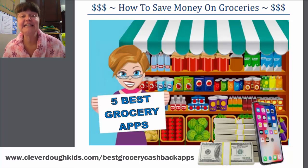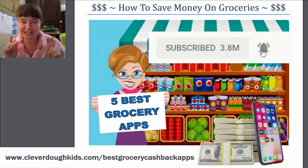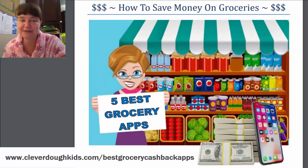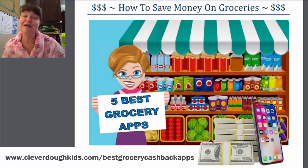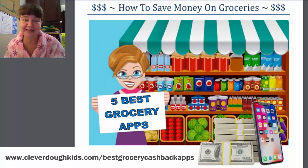If that sounds like something you're interested in, then make sure you click subscribe and hit that notification bell so that you'll be notified as soon as my next video comes out. Today I'm going to share the five grocery money saving apps that I use to save my family hundreds of dollars every single month. Let's dive in.